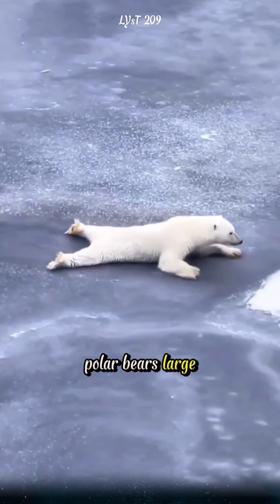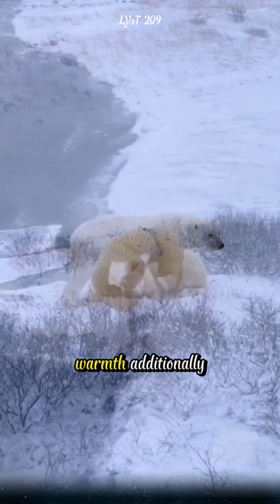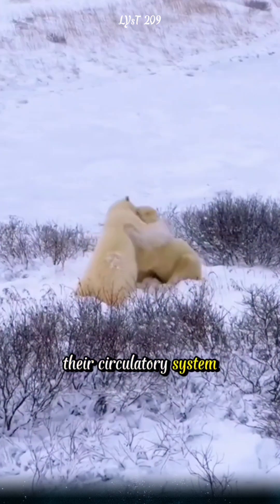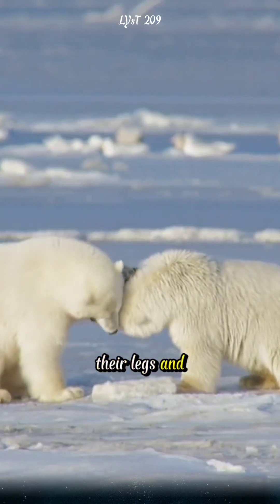Polar bears' large paws are also covered with fur to prevent slipping on ice and to retain warmth. Additionally, their circulatory system is designed to minimize heat loss from extremities like their legs and ears.